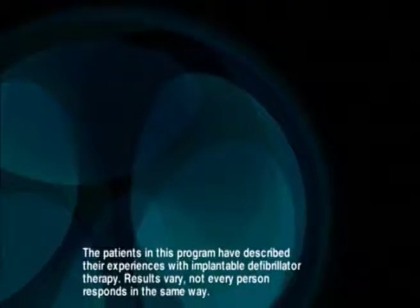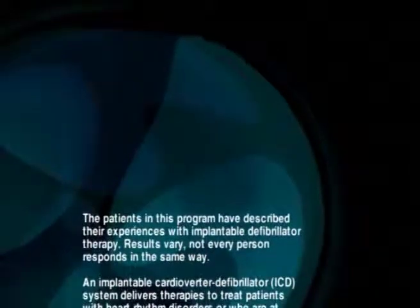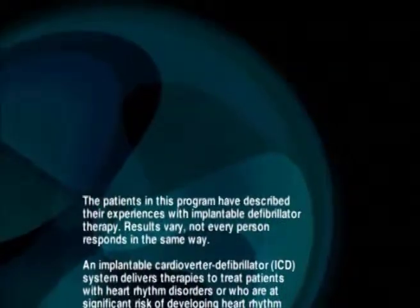The patients in this program have described their experiences with implantable defibrillator therapy. Results vary. Not every person responds in the same way.